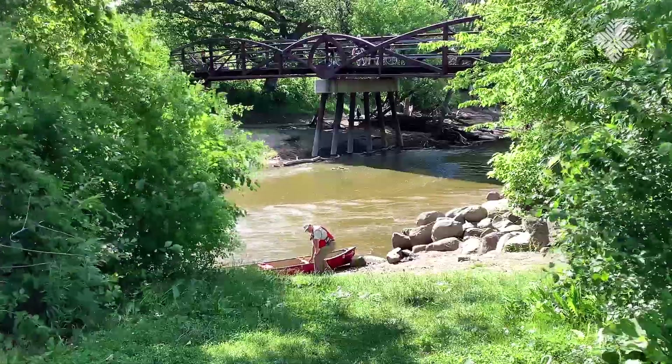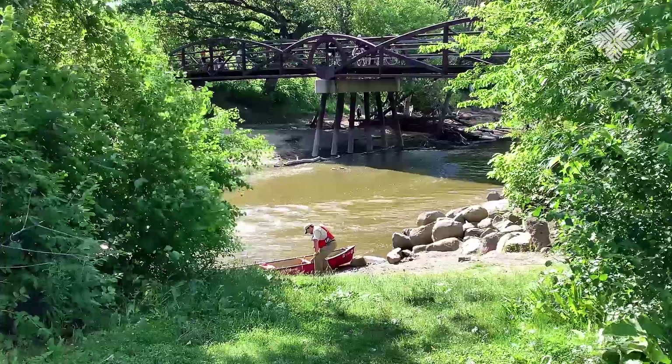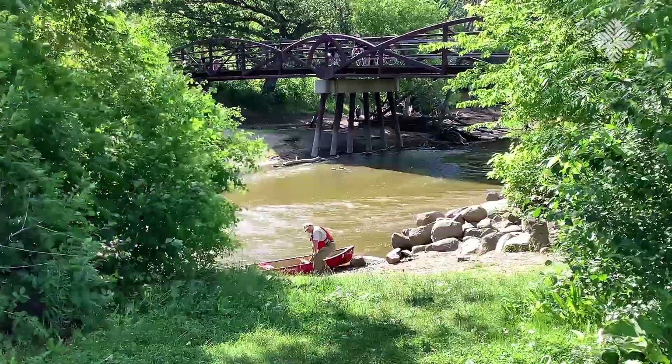Here's what the launch looks like. It's a little bit steep and a little bit muddy, so just be careful.